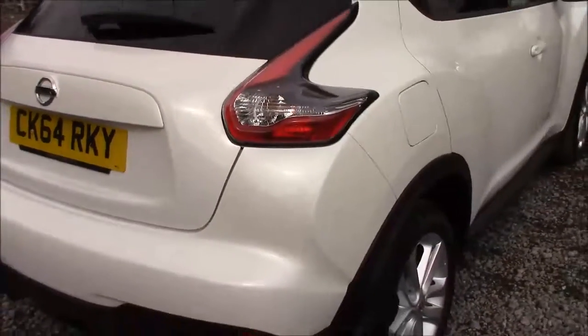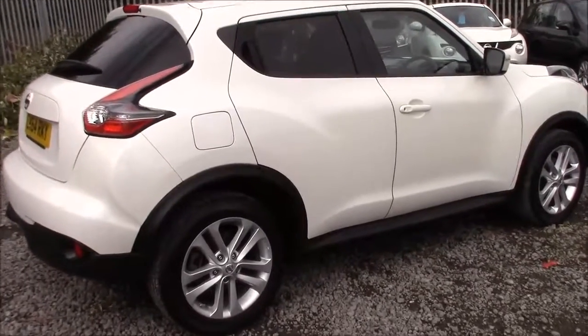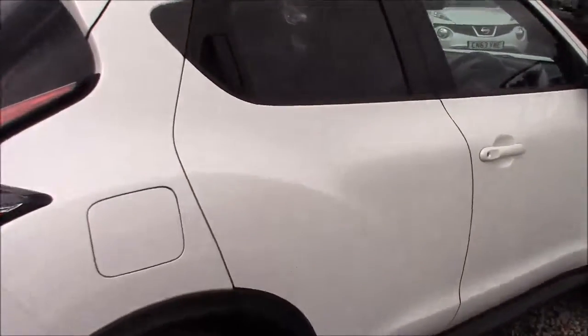Closing up the boot lid and coming around to the right-hand side of the car, once again we can see that the 17-inch alloy wheels, body-coloured bumpers, and all the paintwork and bodywork are all in very good condition.